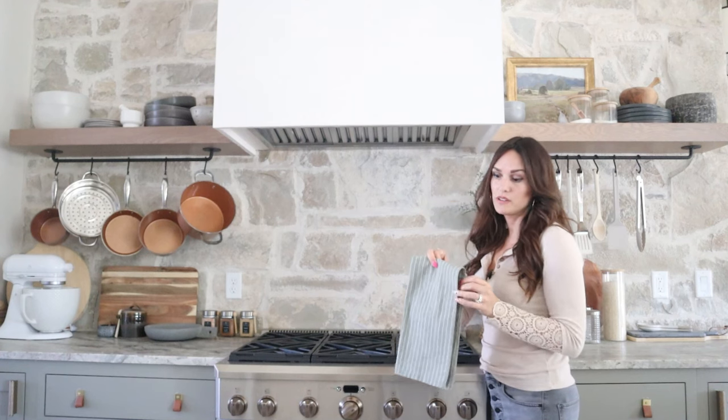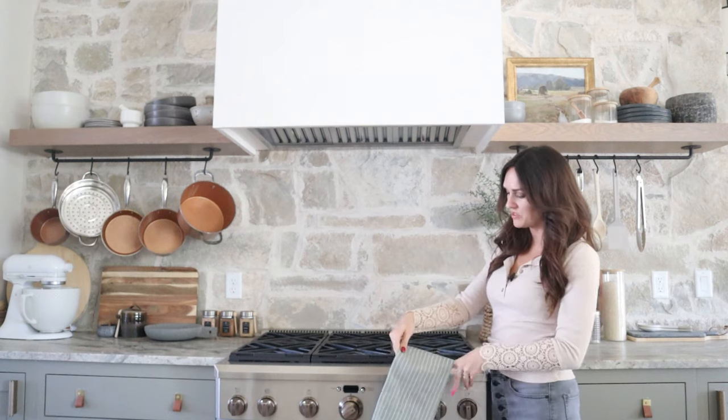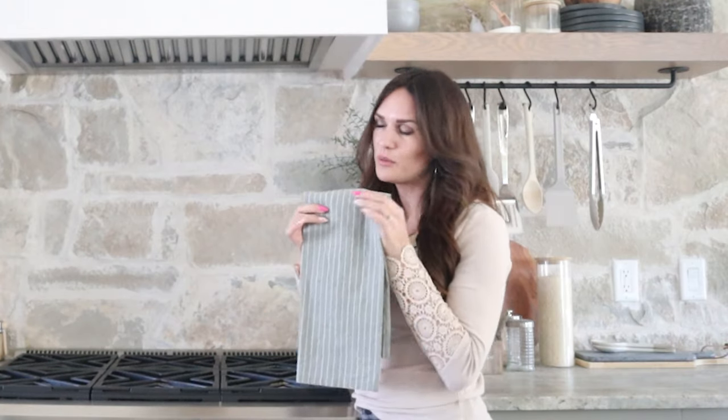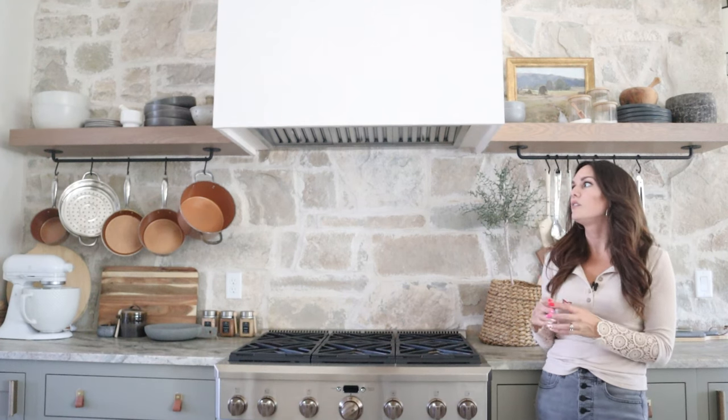I'll have to link some cute dish towels too — they've got that kind of stuff. These are great for gift giving and also just to have around the kitchen, cute and functional. I usually bring in just a little bit of color, like we have with the green. Really fun pieces right now, so you can shop those in the description below.